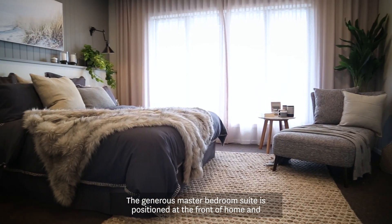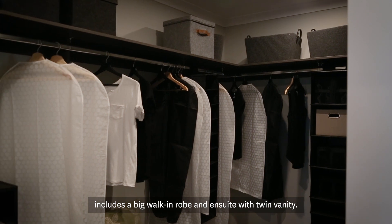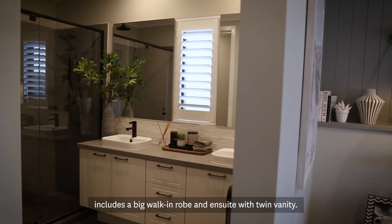The generous master bedroom suite is positioned at the front of the home and includes a big walk-in robe and ensuite with twin vanity.